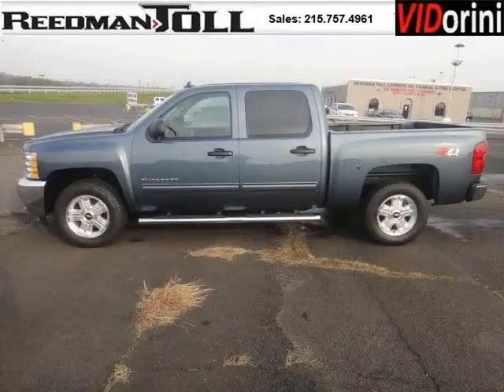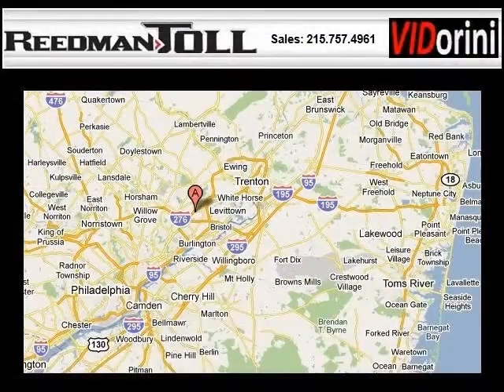Low miles means it's fresh and ready to get out there. Come in today and take a look for yourself. Reedman Toll is the dealership for you, conveniently located in Langhorne, PA off of I-95.